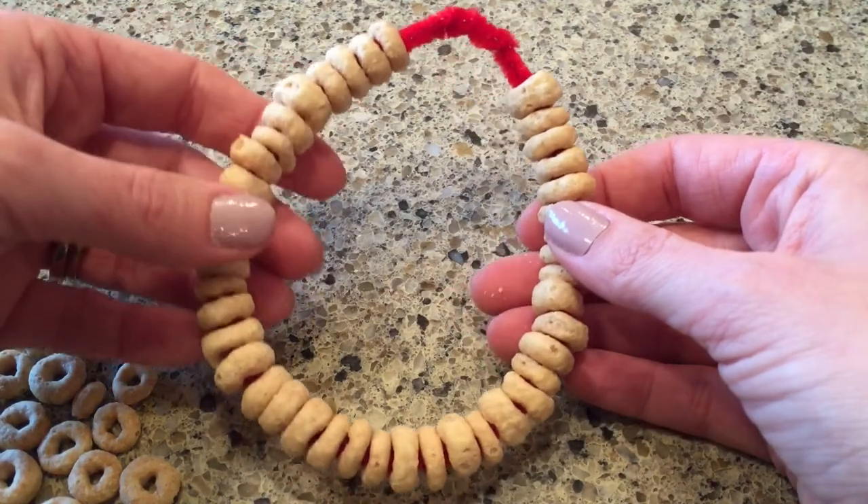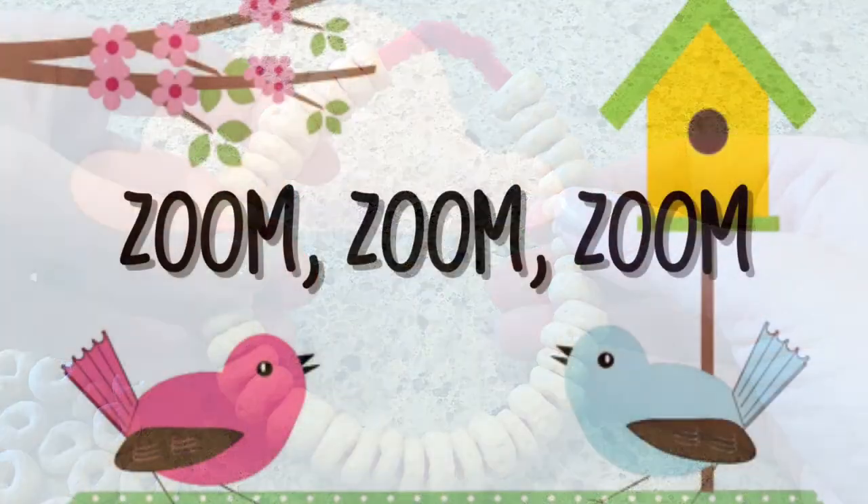We always have to do zoom zoom zoom! Let's get our fingers and hands ready. Zoom zoom zoom, we're going to the moon. Zoom zoom zoom, we're going to the moon. If you want to take a trip, climb aboard a rocket ship. Zoom zoom zoom, we're going to the moon — in five, four, three, two, one, blast off!